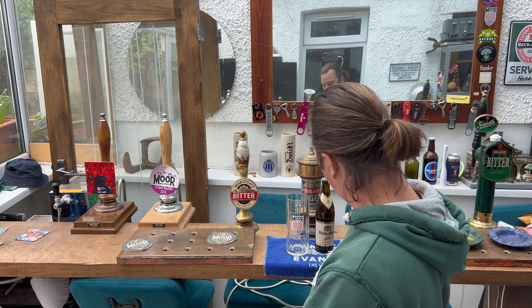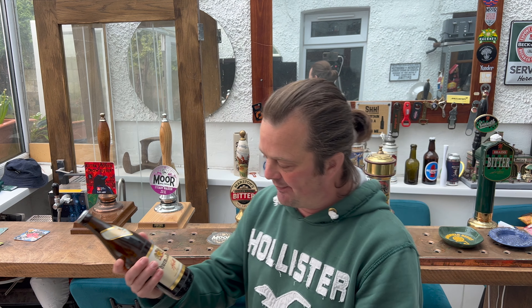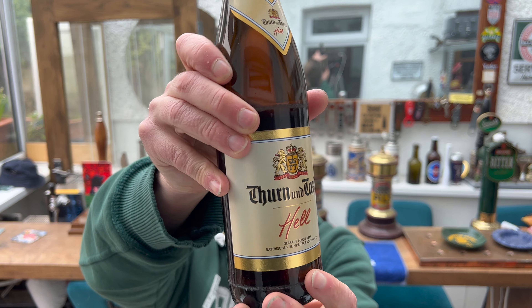It's beer o'clock on Real Ale Craft Beer. Today we've got a beer from a brewery called Thurn & Taxis. This is their Hell's Lager, the Hell.